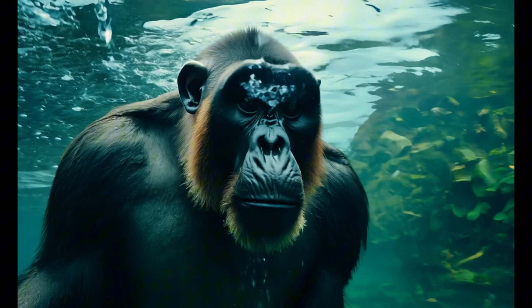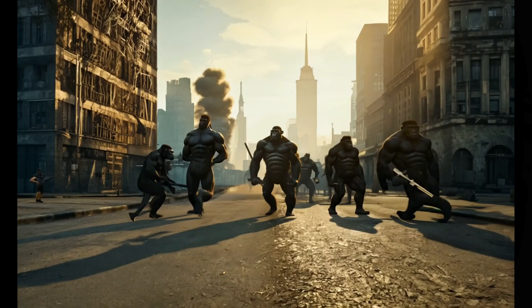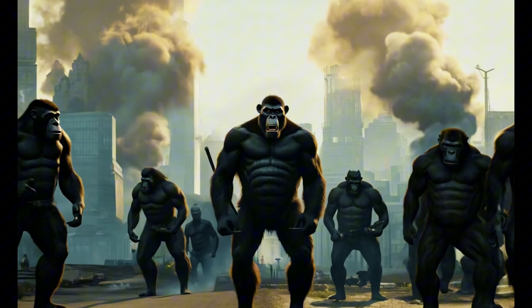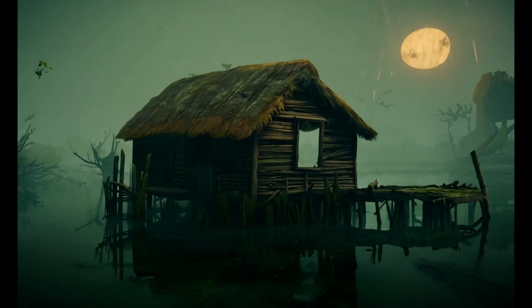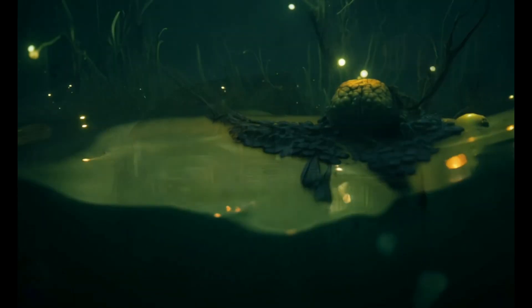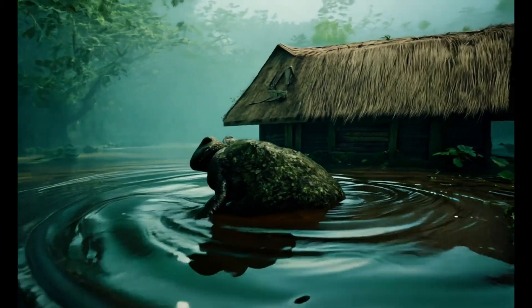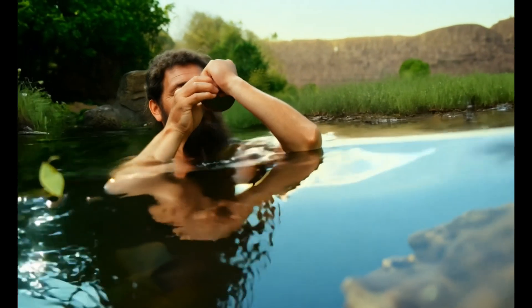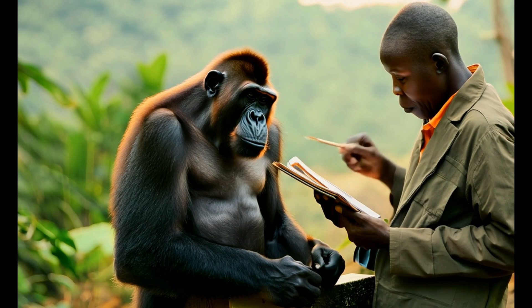Despite these criticisms, the aquatic ape theory has managed to keep its head above water in popular culture. It's been featured in documentaries, books, and even inspired some artistic representations of human evolution. While the full aquatic ape theory might not hold water, some researchers suggest that waterside environments might have played a more significant role in human evolution than previously thought. The waterside hypothesis proposes that easy access to water and aquatic food sources could have influenced human evolution without necessarily involving a fully aquatic phase, and this idea is gaining some traction.